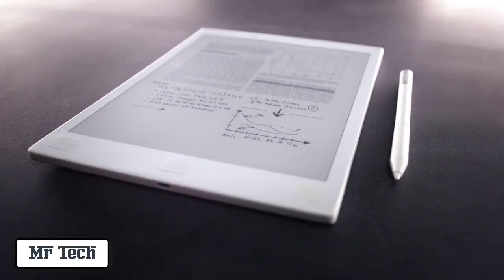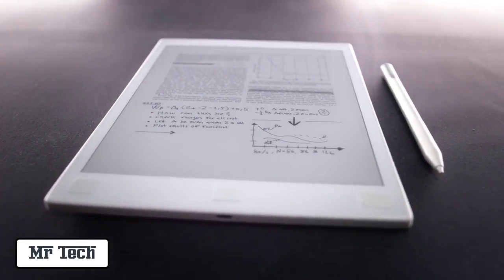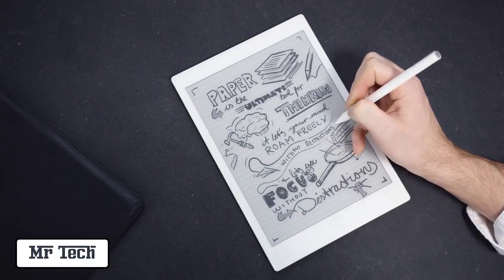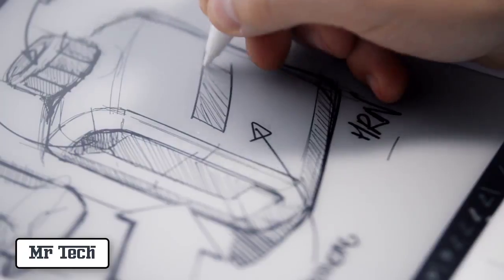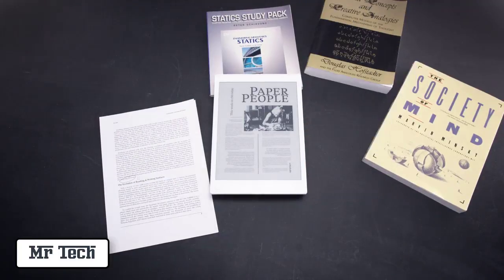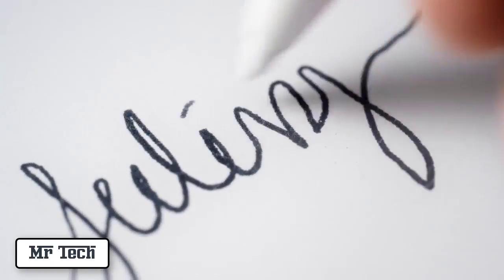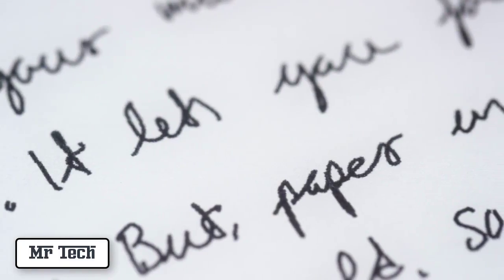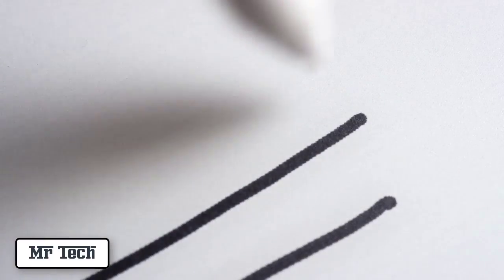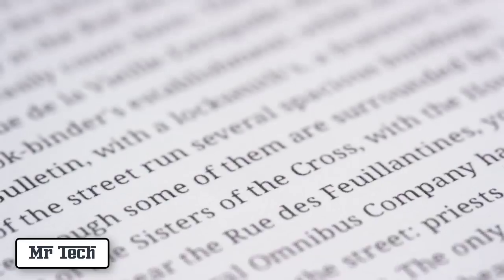Meet Remarkable, the paper tablet. It lets you read, write and sketch with a paper-like feel. Remarkable replaces your notebooks, sketchbooks and printed documents. It's powered by a breakthrough technology — the canvas display. It's the world's fastest digital paper. The canvas display looks and feels like paper, delivers fast and precise strokes, and has crisp black ink.